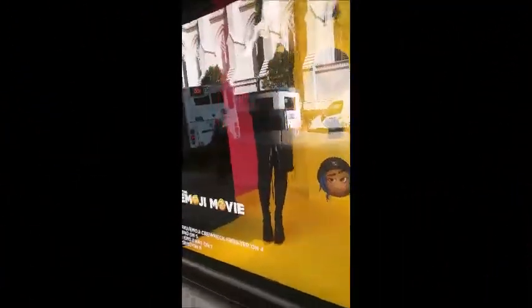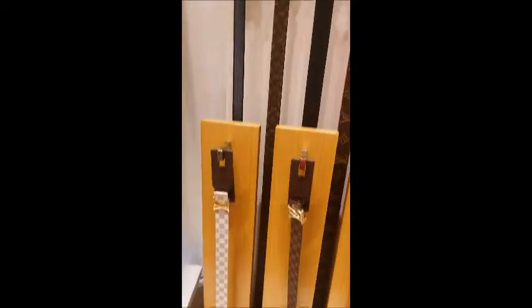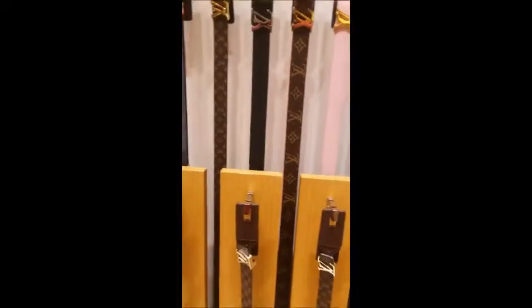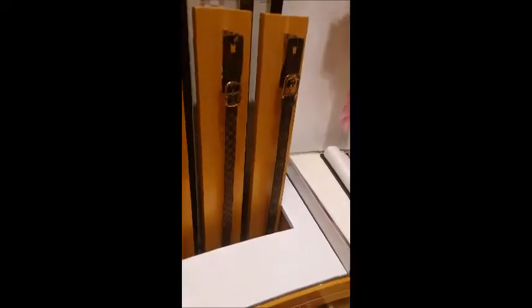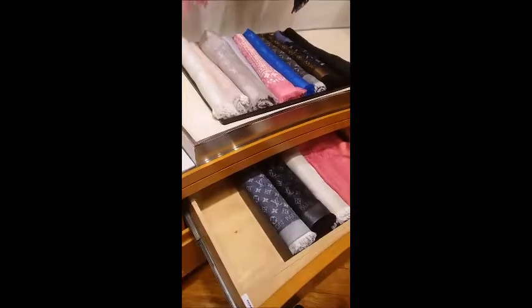Guys, I am at Saks Fifth Avenue, and I am getting ready to go in. I am waiting to pick up my purchase. So I'm just showing you some of the things — these are some belts. Nice. Some scarves. I'm actually going to be picking up a bandolier.